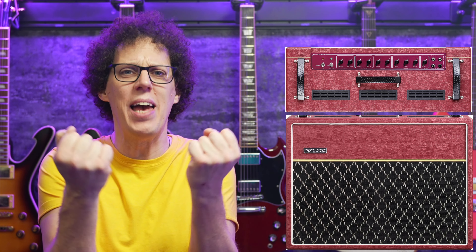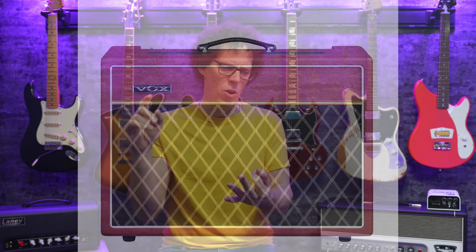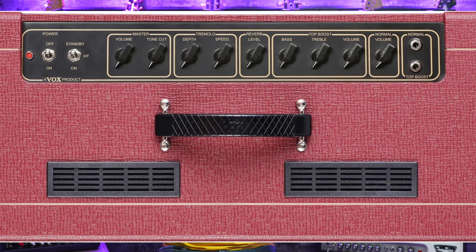The amps themselves are no different at all from the standard models, but these are covered in beautiful bright red with a black rectangular logo badge. Vox do special colors every now and again, and this year it's red and black. My favorite of the bunch has got to be the AC15 — it's enough for a gig, not too much for home use, and has all the controls you could need without the weight and size of the 30. I would skip the 10, I would get the 15, but I'd be thinking about the 30.